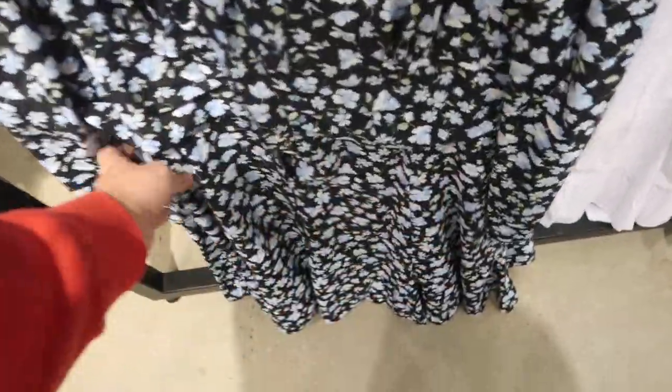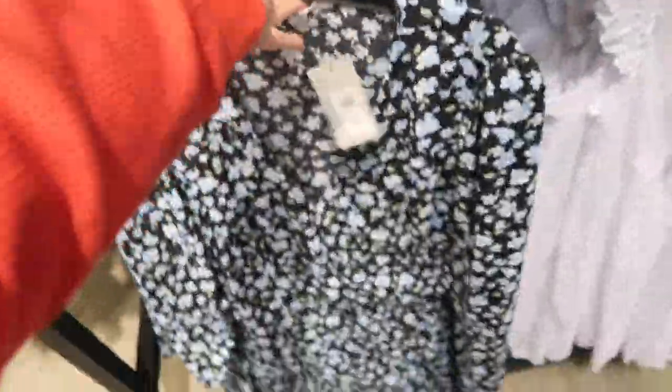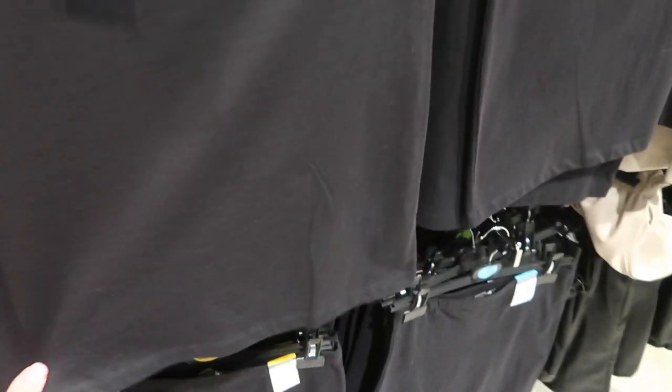Here's a little Easter dress option. This one has the shoulder detail, fabric covered buttons, and then the flowy skirt — or is this a romper? No, it's a dress. Really nice and lightweight, and this one is eighteen dollars.